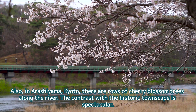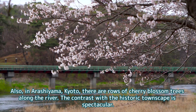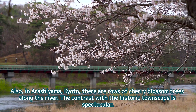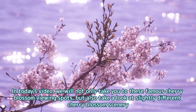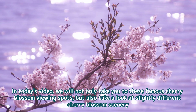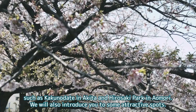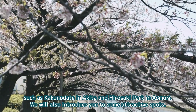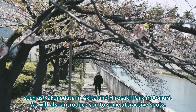Also, in Arashiyama, Kyoto, there are rows of cherry blossom trees along the river. The contrast with the historic townscape is spectacular. In today's video, we will not only take you to these famous cherry blossom viewing spots, but also take a look at slightly different cherry blossom scenery, such as Kakunodate in Akita and Hirosaki Park in Aomori. We will also introduce you to some attractive spots.